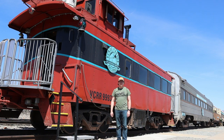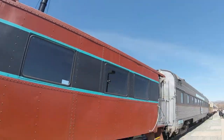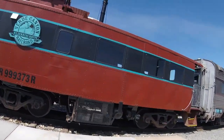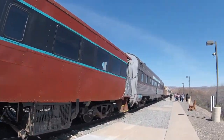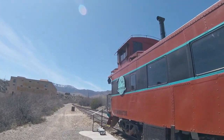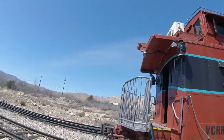What you see right behind me is Atchison, Topeka, and Santa Fe 999-373. It was built by American Car and Foundry in St. Charles, Missouri in 1929, and is a CE2 class all steel caboose. It was originally numbered 1838 and was used on the end of freight trains many years ago on the Atchison, Topeka, and Santa Fe Railroad as the train crew's office.